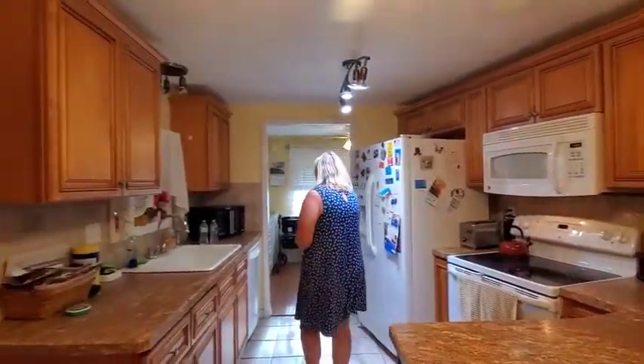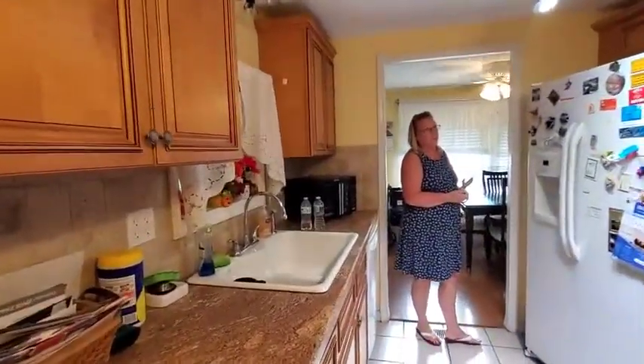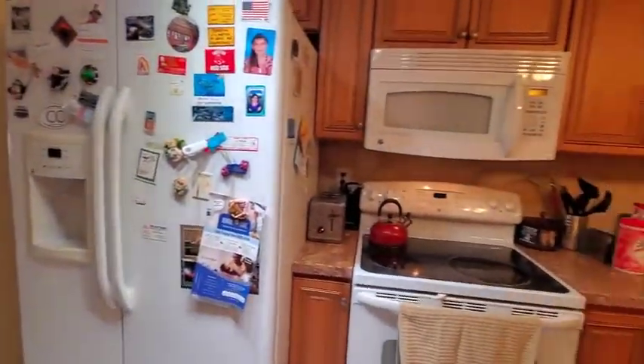We have an updated kitchen with some nice appliances in here and nice trap lighting.